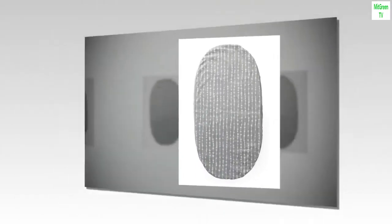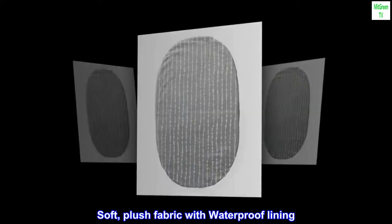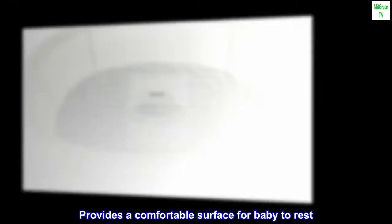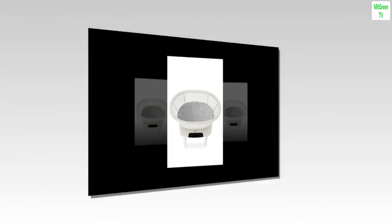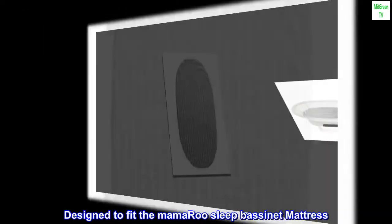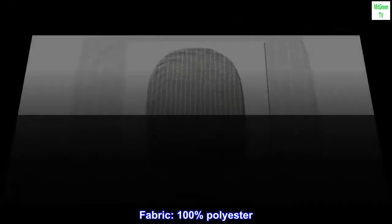Polyester. Imported. Soft, plush fabric with waterproof lining. Provides a comfortable surface for baby to rest. Machine washable. Designed to fit the Mama Rusli bassinet mattress. Fabric: 100% polyester.